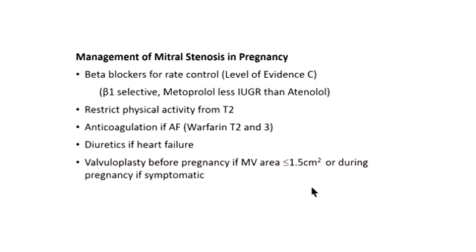Medical management is predominantly beta-1 selective blockers, particularly metoprolol. Other measures include restricting physical activity, anticoagulation if women are in atrial fibrillation, and treating heart failure with diuretics as needed. But it's much better to assess women before pregnancy — if the mitral valve area is less than 1.5 square centimetres at that time, decide prior to pregnancy whether to proceed to intervention.